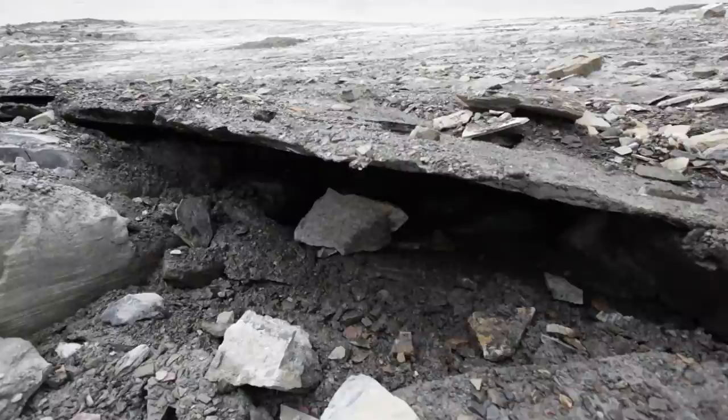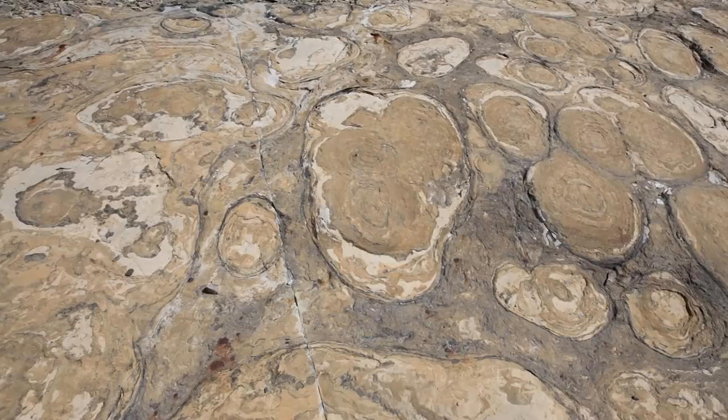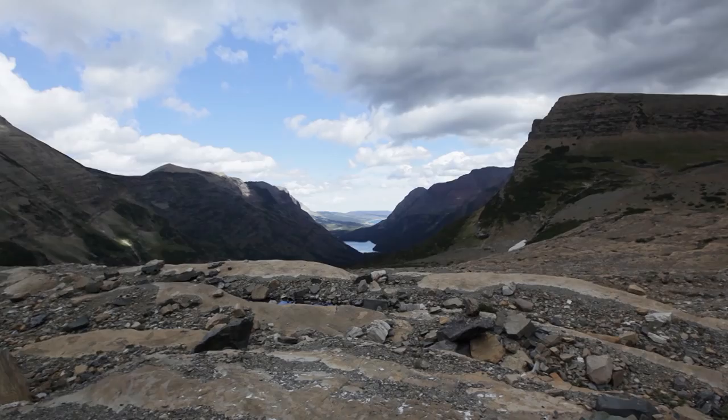Glacier melt isn't always bad news. In the 1930s, ice covered this spot. When it melted, it revealed 1.4 billion-year-old fossils of what was once the Earth's dominant species — stromatolite fossils. These humble algae colonies are responsible for giving the Earth its breathable oxygen. Before them the atmosphere was carbon dioxide, but their waste gas was oxygen. They were formed in warm, shallow seas — proof that this ice-covered mountaintop was once a tropical shoreline.